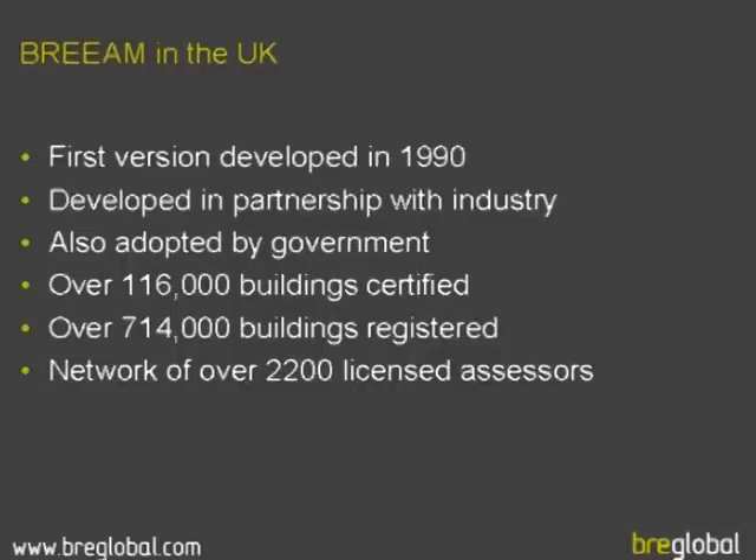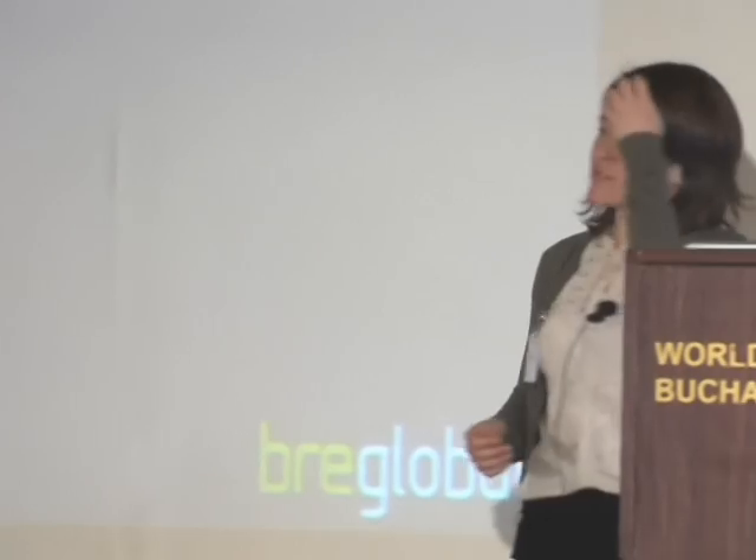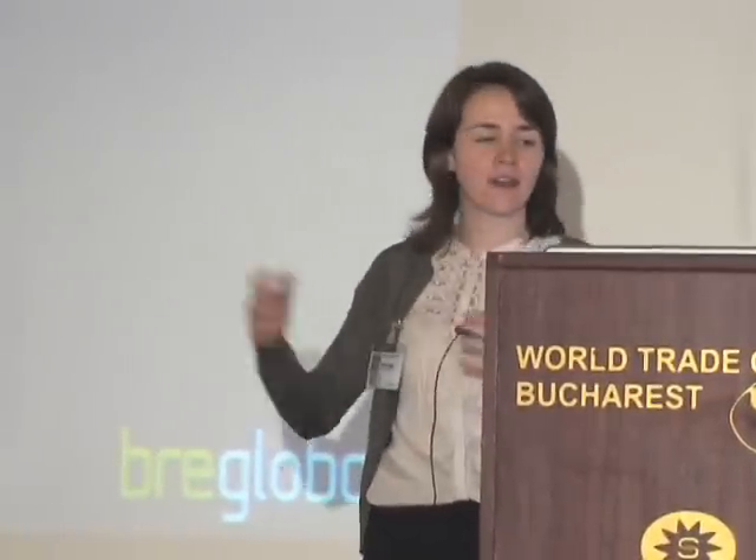BREEAM in the UK was first developed in the 1990s and has evolved over time to cover a number of different sectors. It was developed in partnership with the industry and was adopted by the UK government as a requirement as part of funding — so government-funded schools are now required to use BREEAM. We have 116,000 buildings that have been certified, meaning they've gone through our quality assurance process and been issued a certificate. We now have 714,000 registered assessments undergoing a BREEAM assessment, within the UK and further afield.